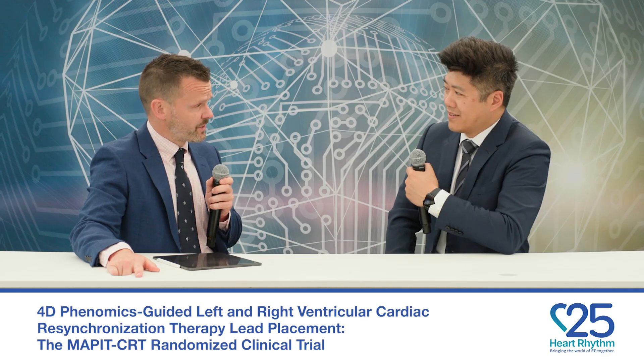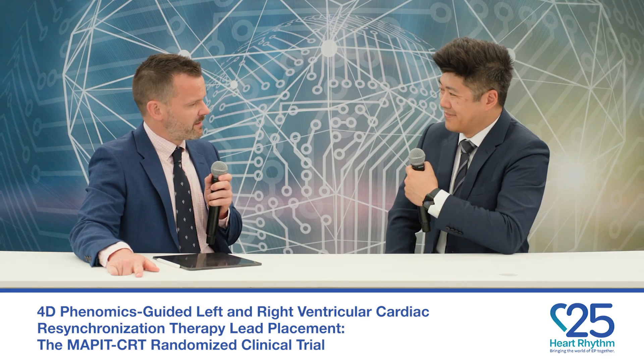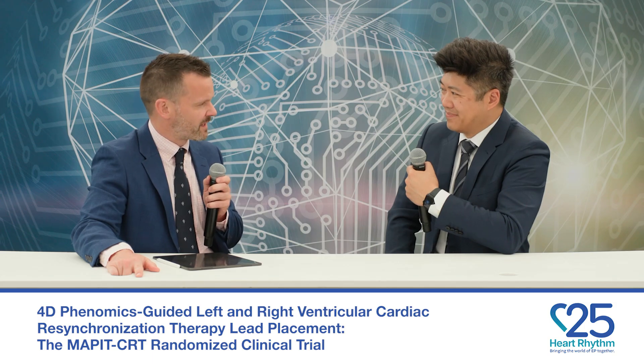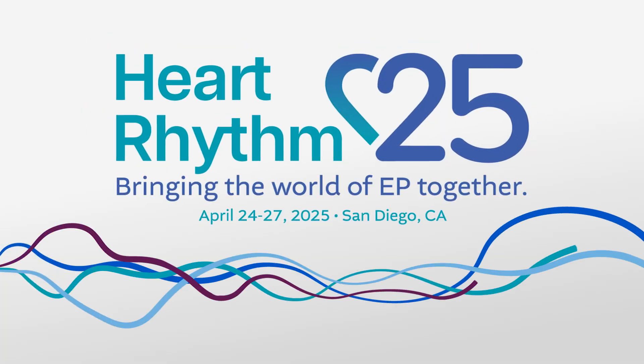Congratulations on a really wonderful abstract, Dr. Chiu. Anything that improves the field of cardiac rhythm management is of great interest to me and our viewership. Thank you so much.